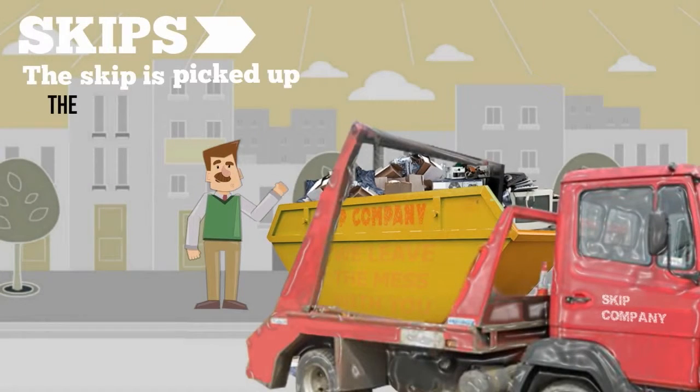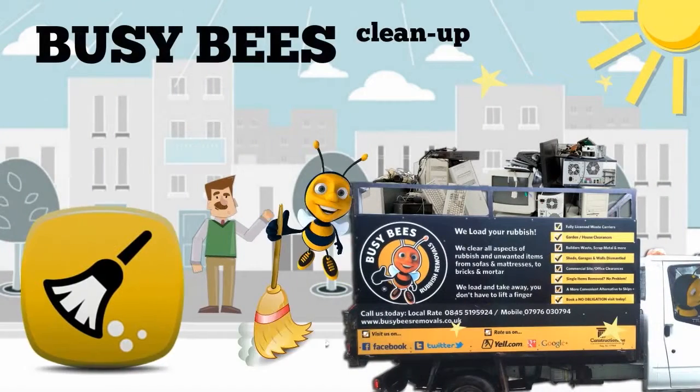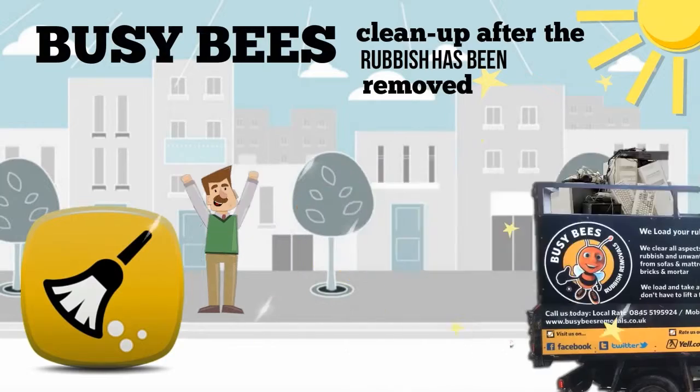The skip is picked up and the rest of the mess is left for you to deal with. Busy Bees clean up after the rubbish has been removed — hassle free.